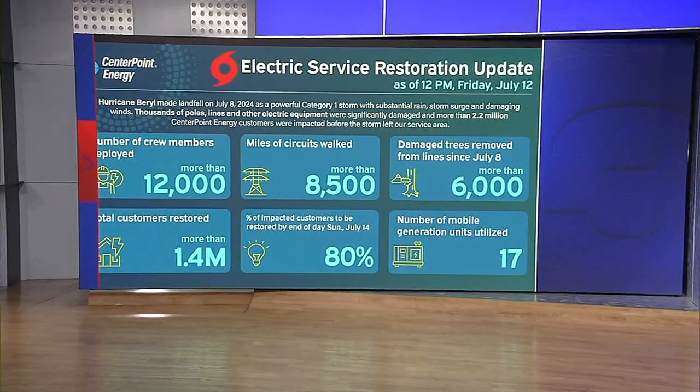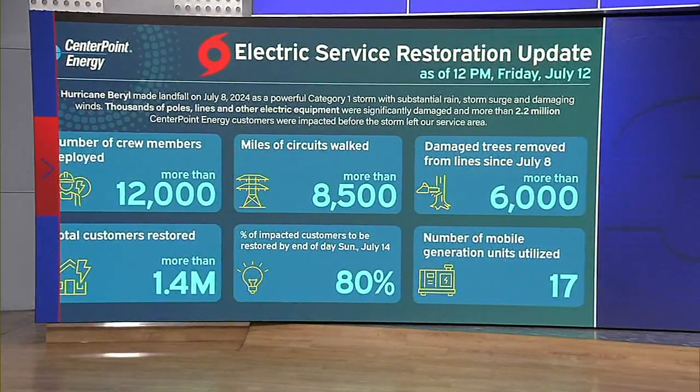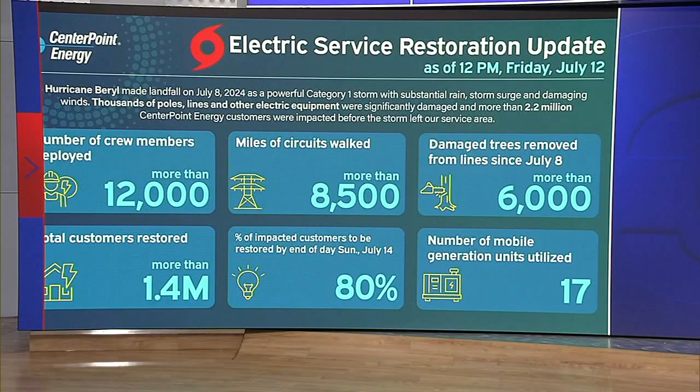Meantime, CenterPoint says crews have removed more than 6,000 trees, walked more than 8,500 miles of circuits, and replaced more than 2,000 power poles.